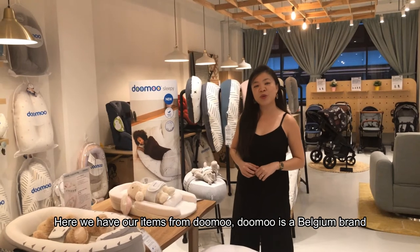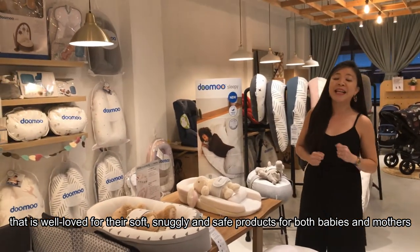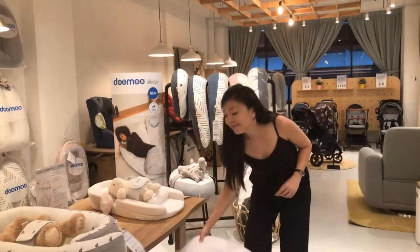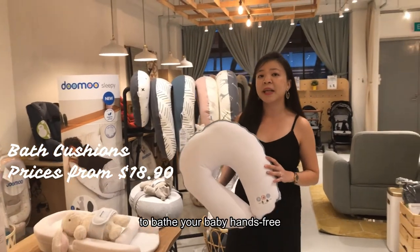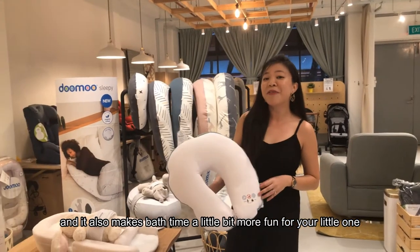Here we have our items from Dumu. Dumu is a Belgian brand that is well-loved for their soft, snuggly and safe products for both babies and mothers. These bath cushions here allow both parents and caregivers to bathe your baby hands-free, and it also makes bath time a little bit more fun for your little one.